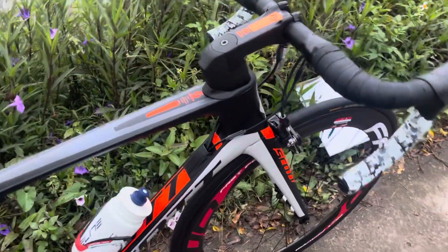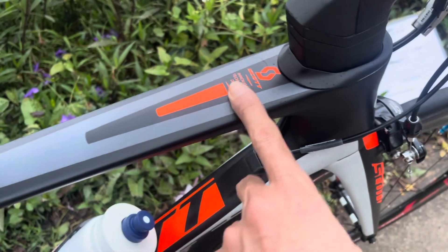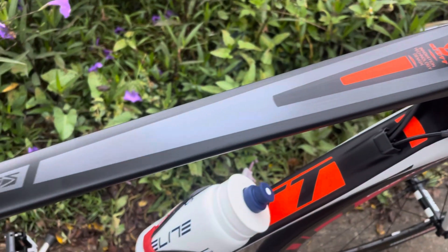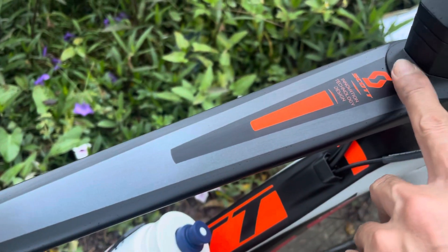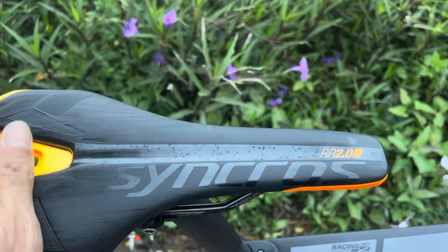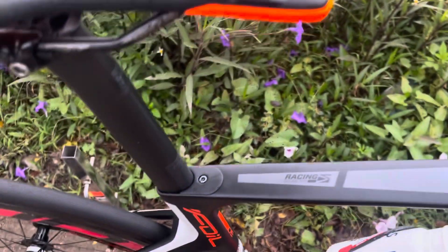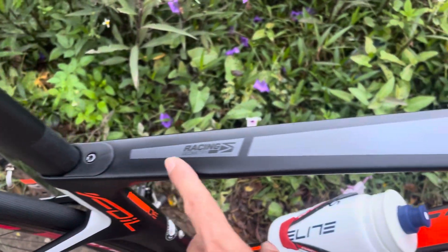Cái xe này thì có khung sườn toàn bộ carbon. Thời tiết hôm nay đang có mưa bụi, nên là nó có dính những hạt mưa ở trên mặt khung đấy các bác nhé. Thời tiết hôm nay hơi xấu một chút. Chiếc xe này thực tế ngoài đẹp như mới luôn. Khung sườn carbon, đây là một cái mô-đen cao cấp.